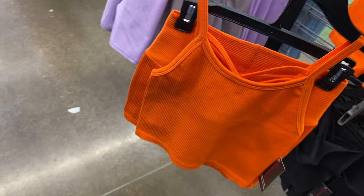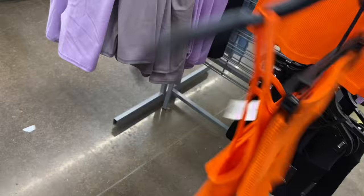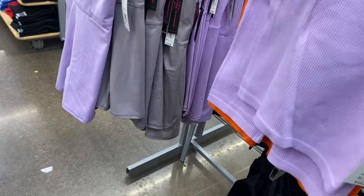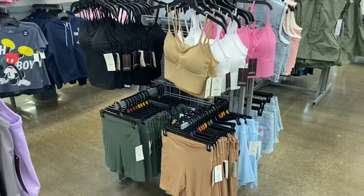These look so cute — a seamless set by No Boundaries for $12.98. The shorts cross over in the front, kind of like the Victoria's Secret Pink store does. The top has straps in the back. You can get this in lavender or black as well.